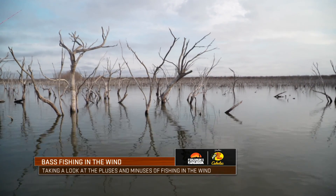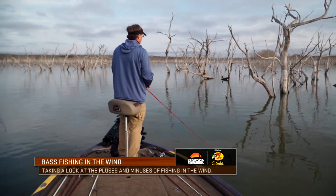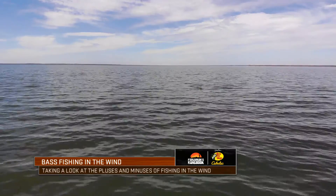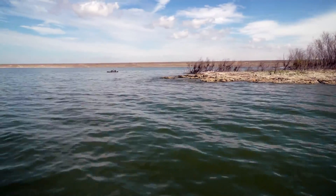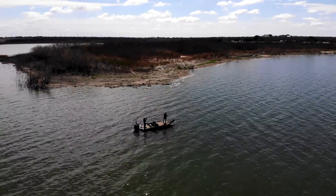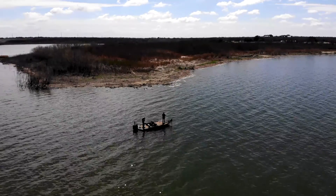If you're out fishing a dead calm, sleek day and you're not getting a lot of bites, a lot of times the first thing that I'm going to try to do is find a big point or some structure that's got a little bit of wind coming across it. I believe that breaks up the surface a little bit, kind of stirs that food chain up, gets the phytoplankton moving, gets the bait fish moving, may even blow the bait fish in there.